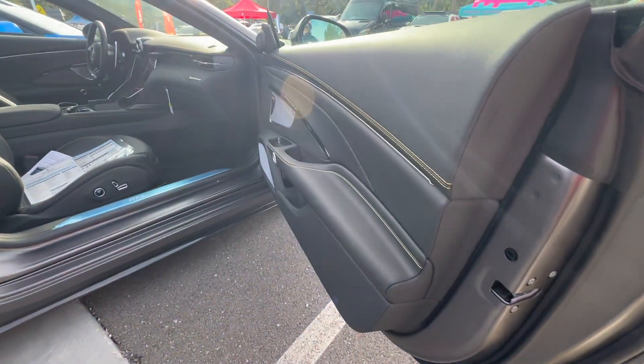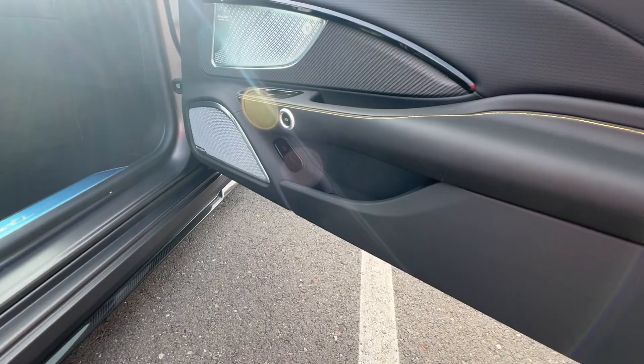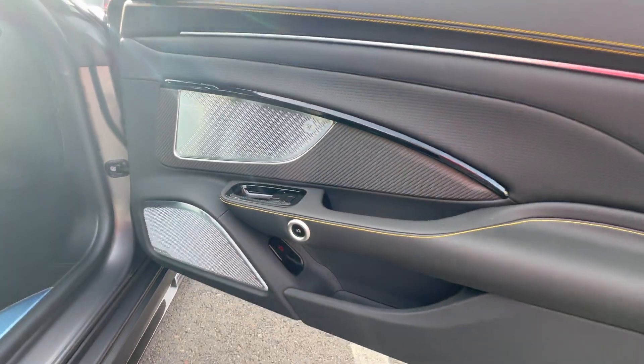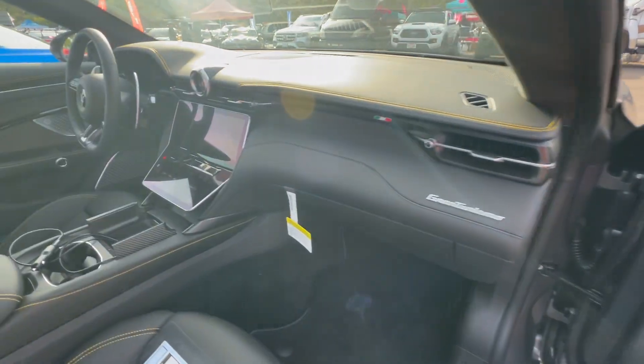Oh, but look — it smells brand new. Look at the sound system: Sonus Faber. I've never heard of that but it sounds very elegant. Wow, look at the interior here.